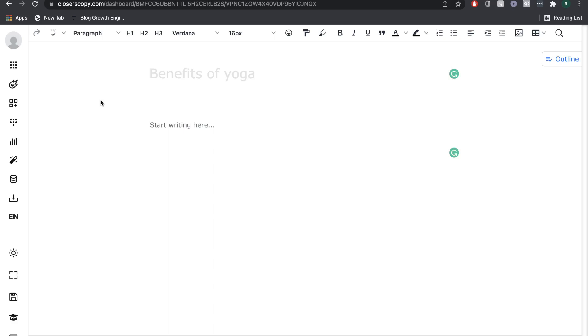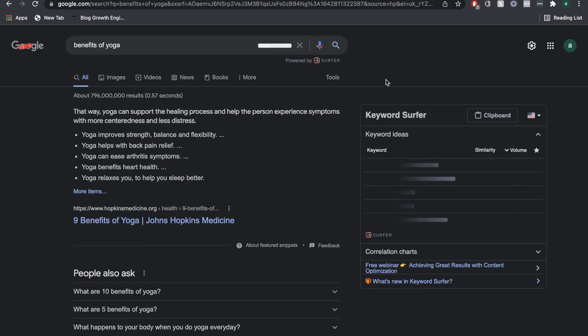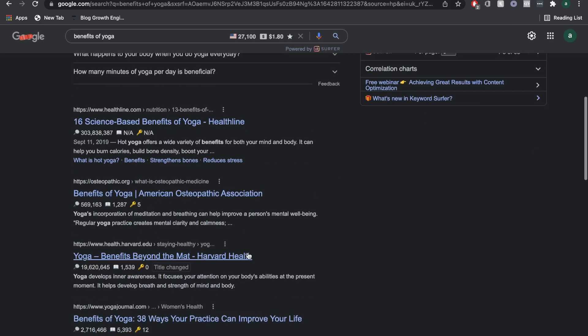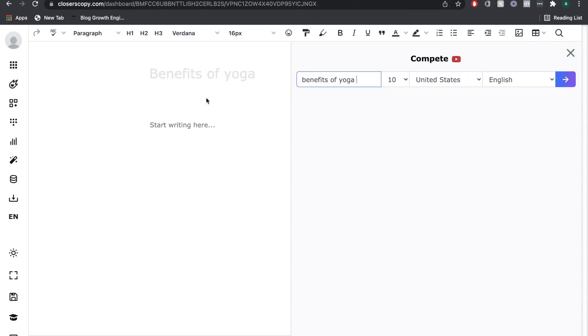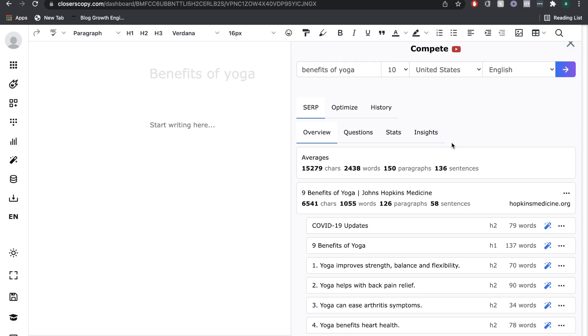Another feature that's really unique and very helpful in Closer's Copy is the Compete feature. Even before you start writing your blog post, you can do blog post research right on the Closer's Copy dashboard. Since we're writing a blog post about the benefits of yoga, instead of having to search the keyword and go through every blog post ranking on the top pages of Google, I can just search that keyword right on the dashboard. And I'll be able to get information about the top ranking blog posts. This is the information that you get — very comparable to what you would get from Surfer SEO. You're able to optimize your content and do research, getting really useful information from the AI itself.